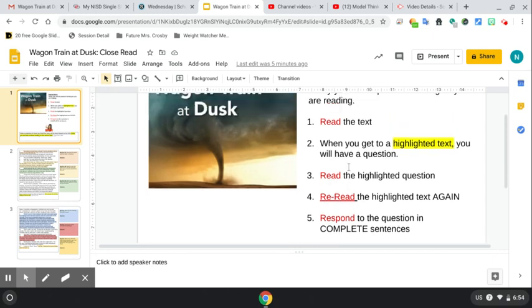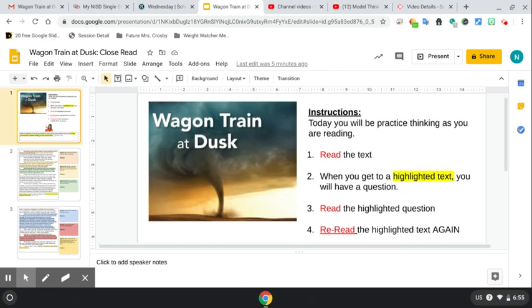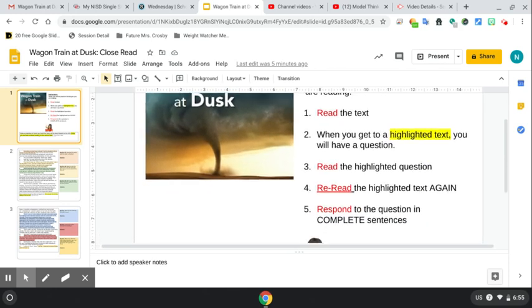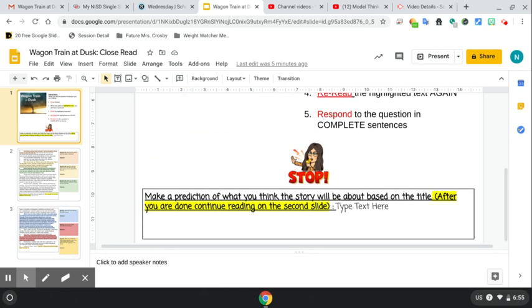As always, read the instructions. It says today you will be practicing thinking as you're reading. Read the text. When you get to the highlighted text you will have a question. Read the highlighted question, reread the highlighted text again, and respond to the questions in complete sentences. I will show you an example of what we mean by this. If you scroll down on the first slide you have your first question and it says make a prediction of what you think the story will be about based on the title. After you're done, continue reading on the second slide.